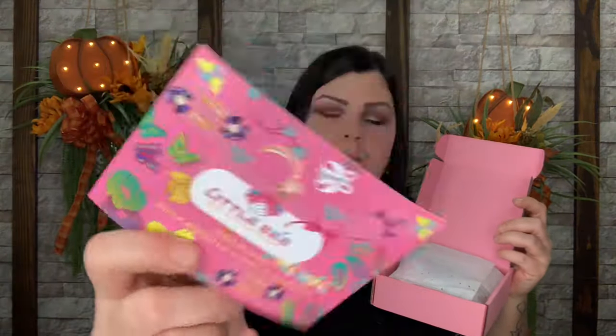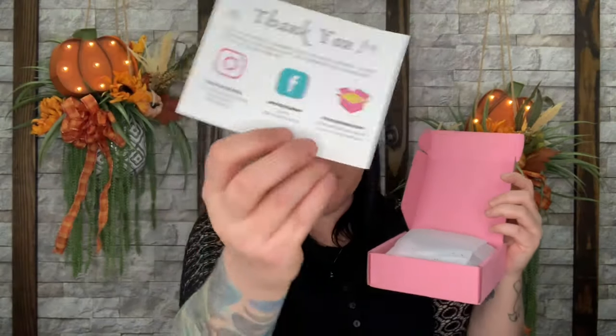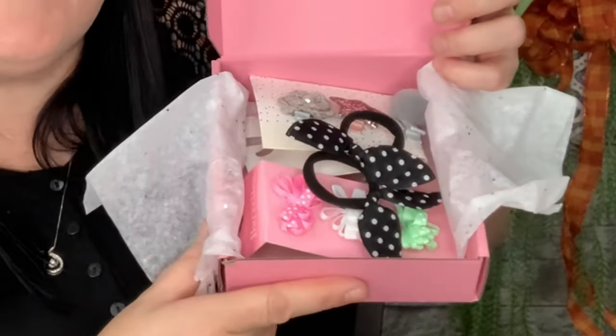When you open this one up, you have the card on top that says thank you for your purchase for the Little Bee Hair Accessories Box. Opening it up — look at all of those items down in there, and it is not a Thanksgiving theme, so I'm super excited. Right on top we have two little ponytails with little black and white dots on them — super cute. She can save the ones she can't use now until she's older and has more hair for ponytails and little pigtails.